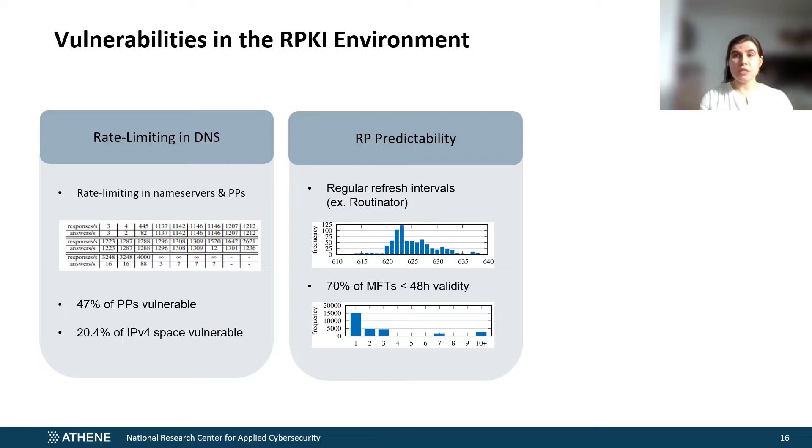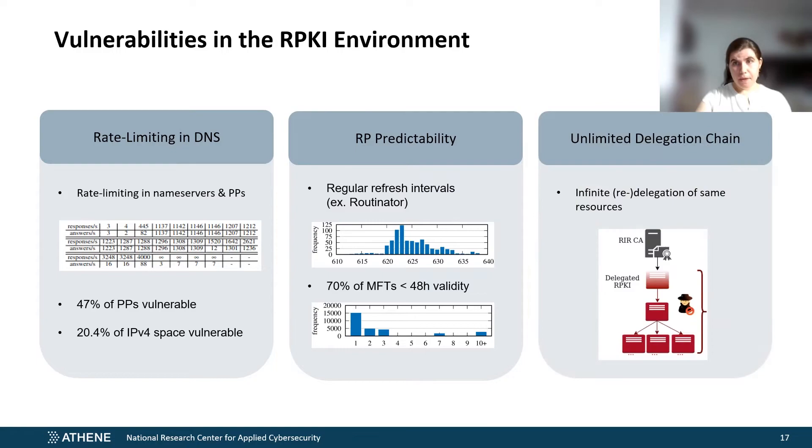Relying party predictability is also a factor that enables our attack. Relying party caches are refreshed in stable intervals, which can be observed and measured by any interested party. In addition, manifests are easy to attack due to a validity timeframe of less than 48 hours for over 70% of all manifests on the Internet. And last but not least, anyone can instantiate the Staloris optimized version of the attack. As far as we can tell, there is no limitation on how many times a publication point can redelegate the same resources to child publication points.